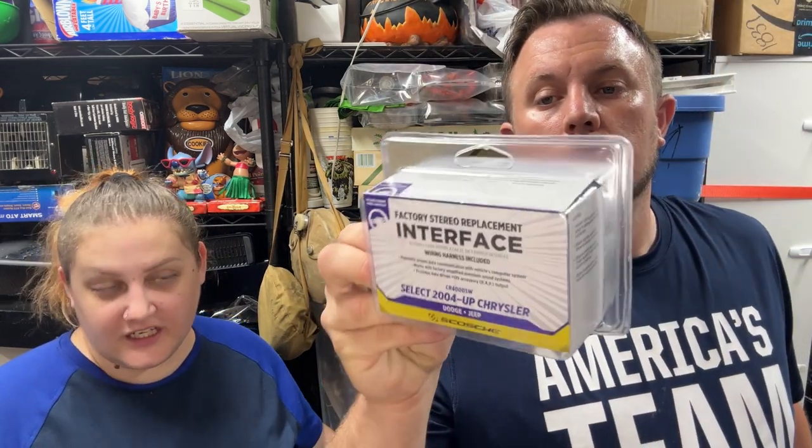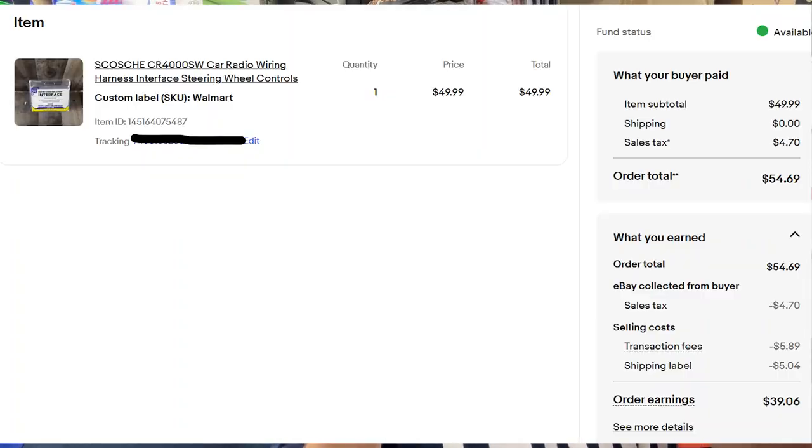A Scosche car radio wiring harness sold for $50 shipped. I picked it up at Walmart clearance for $13 right before our vacation — went to get my fishing license and spotted it. Sold for $50, great flip.